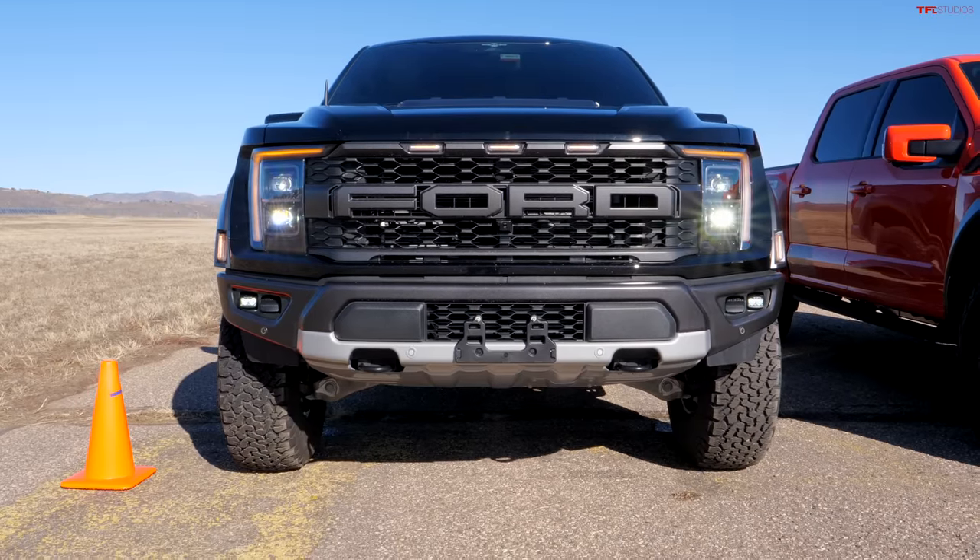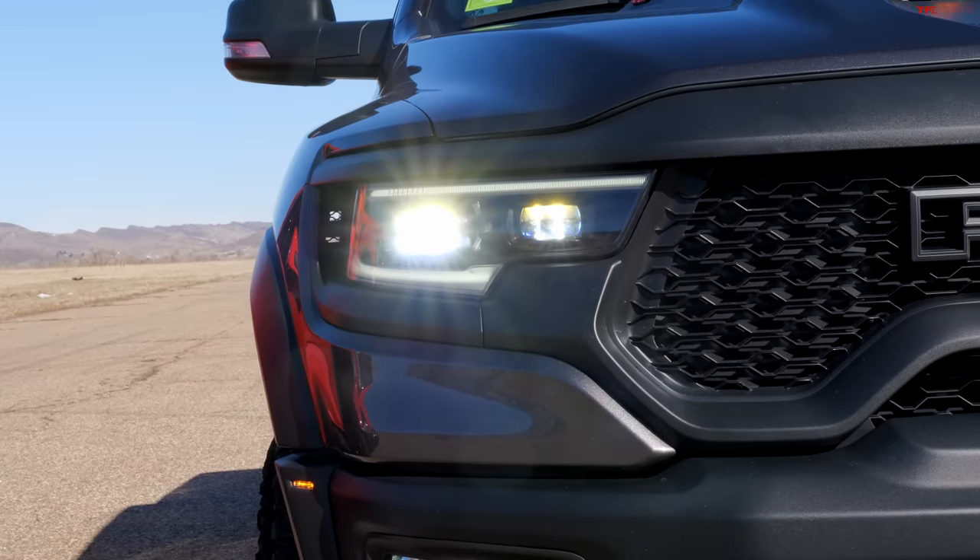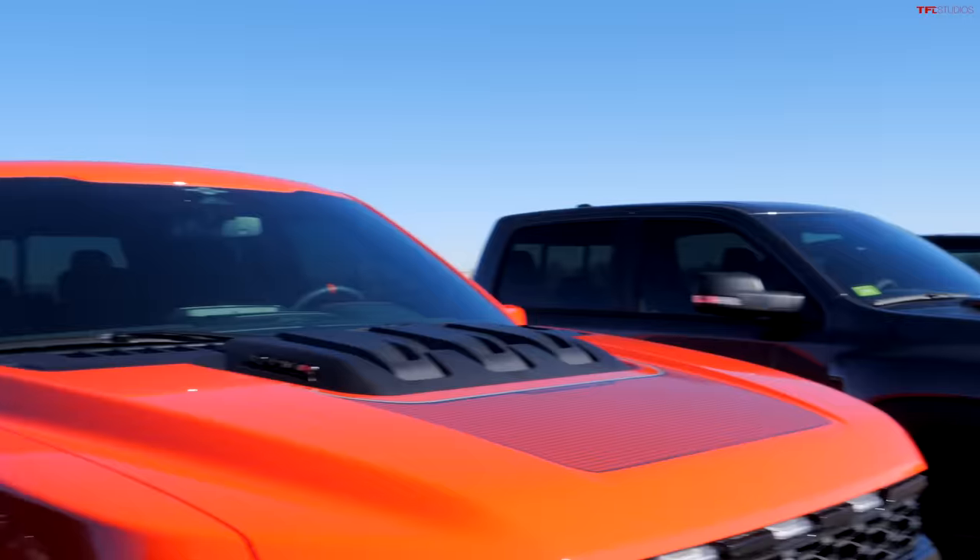To start off this series of drag races, we are going to race the regular Ford Raptor versus the Raptor R. Then the winner takes on the Ram TRX. And finally, the winner of that race takes on the Hummer EV. We are serious about melting polar ice caps here.